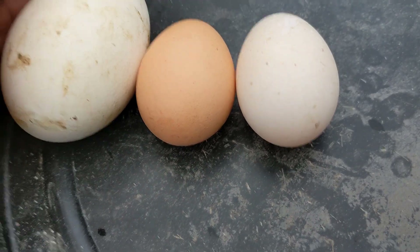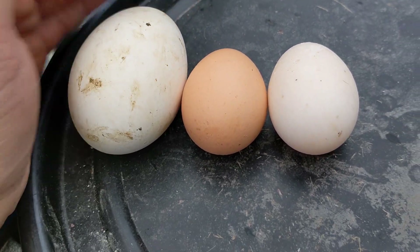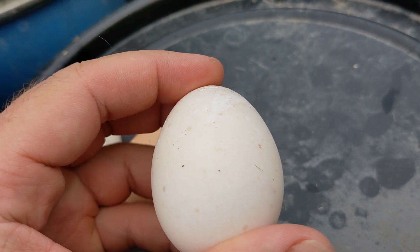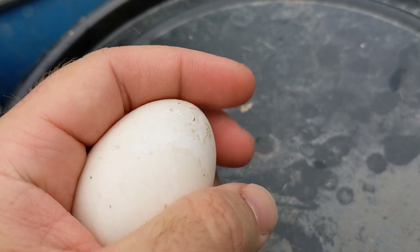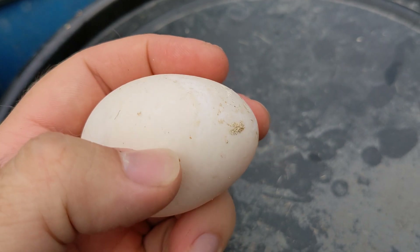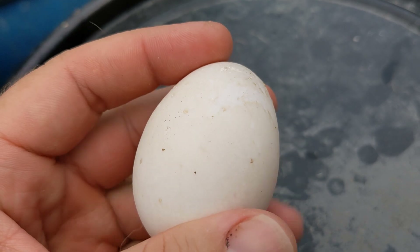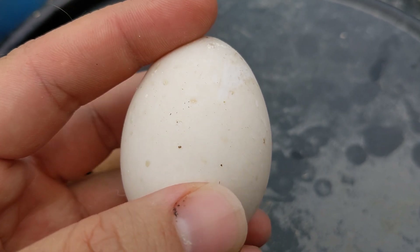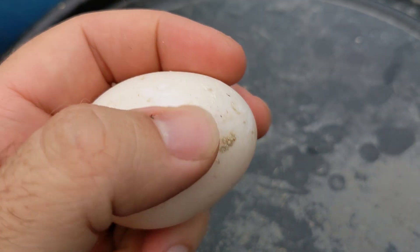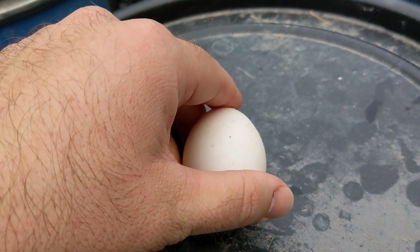So I figured you guys might enjoy this if you're into egg sizes or were curious. You can kind of see that little mark — it looks like a scratch, but it's not. That's actually the bloom on the outside that is wiped off when the hen lays. And a female duck is called a hen as well — you generally call them ducks, and the males are drakes, but they are hens as well.